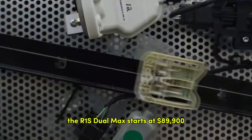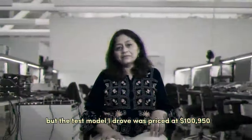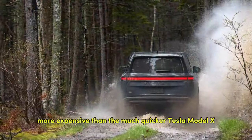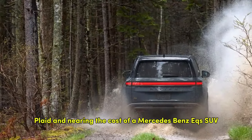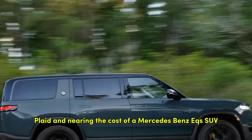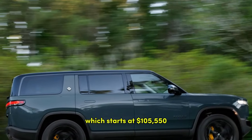The R1S dual max starts at $89,900, but the test model I drove was priced at $100,950 — more expensive than the much quicker Tesla Model X Plaid, and nearing the cost of a Mercedes-Benz EQS SUV, which starts at $105,550.